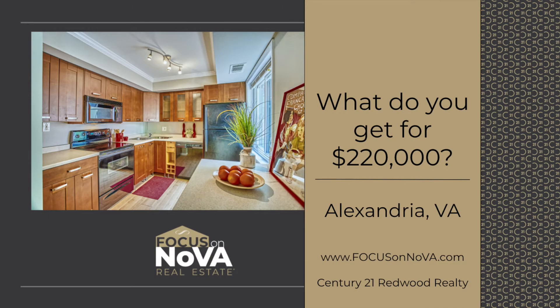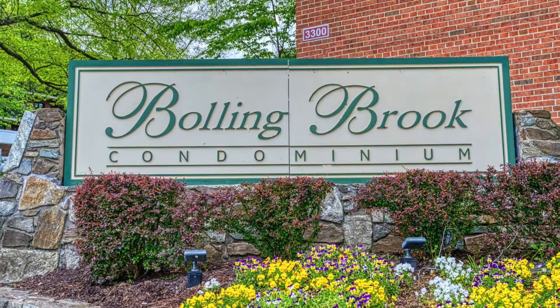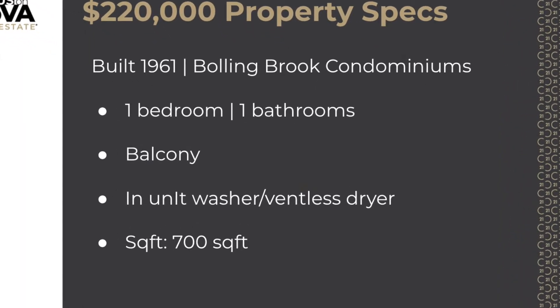Hey there, my name is Tracy Barrett with the Focus on NOVA real estate team at the Century 21 Redwood Realty. I'm here today giving you what you get for $220,000. We're going to be here at the Bowling Brook community with this one bedroom, one bathroom, 700 square foot condo. The condo fee is $375 per month.